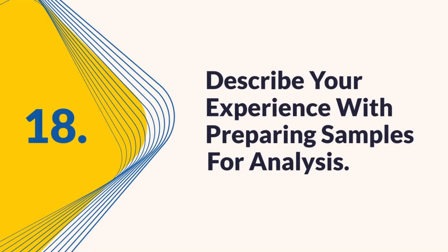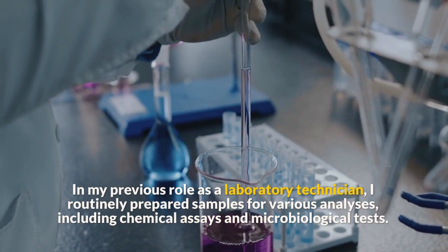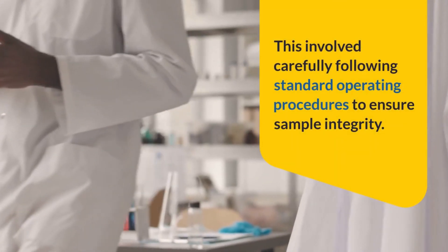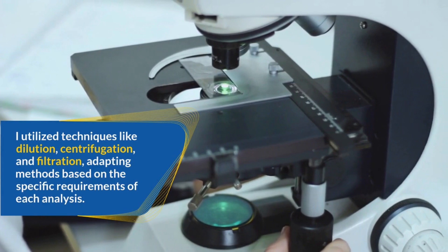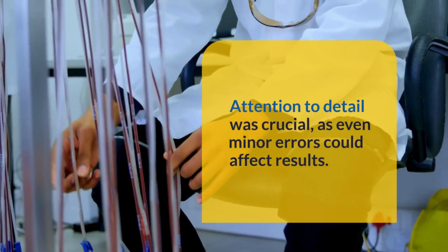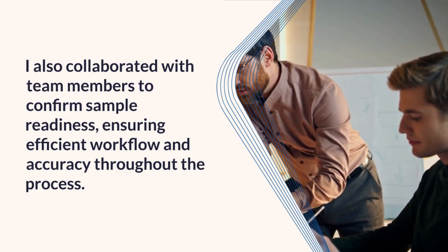Question 18: Describe your experience with preparing samples for analysis. As a laboratory technician, I routinely prepared samples for various analyses, including chemical assays and microbiological tests. This involved carefully following standard operating procedures to ensure sample integrity. I utilized techniques like dilution, centrifugation, and filtration, adapting methods based on the specific requirements of each analysis. Attention to detail was crucial, as even minor errors could affect results. I also collaborated with team members to confirm sample readiness, ensuring efficient workflow and accuracy throughout the process.